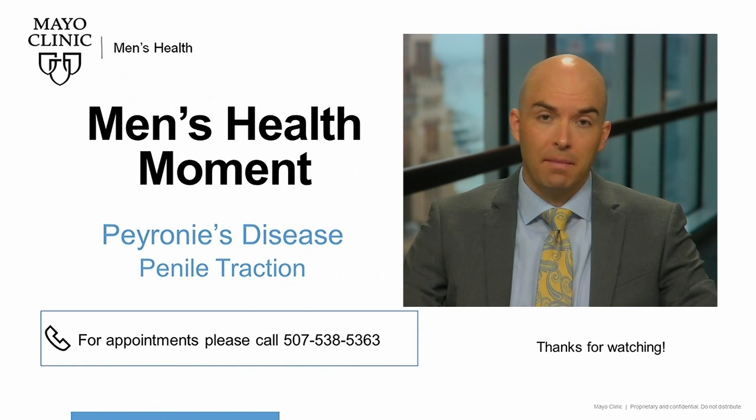This ends another Mayo Clinic Men's Health Moment on Peyronie's disease penile traction therapy. If you would like to schedule a consultation for Peyronie's disease or learn more about penile traction therapy, please contact us at the number included below. Thank you for your attention, and have a wonderful day.